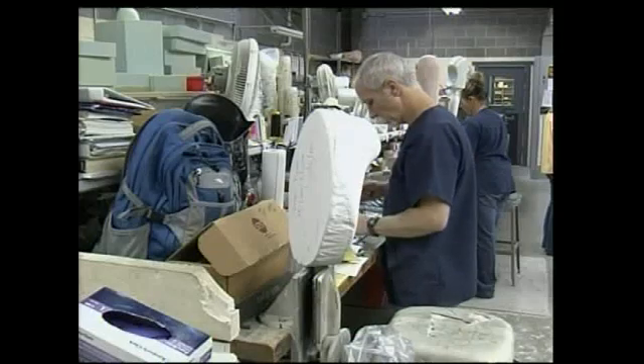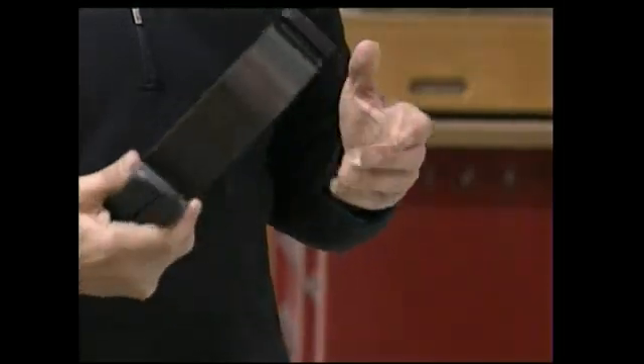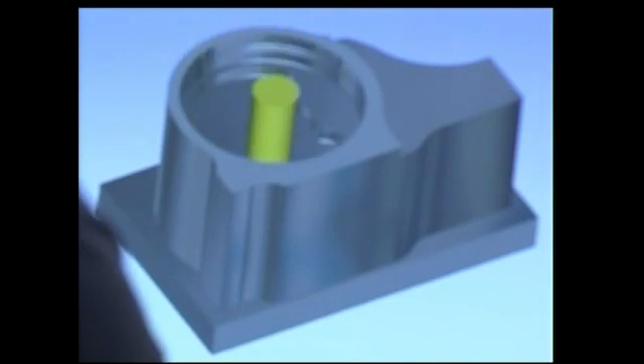We can start off with a piece of bar stock and end up with a prosthetic foot. Fill Hour's computer starts with the design and tells the machine how to cut the aluminum alloy into high-tech components that take the place of joints like knees or ankles.